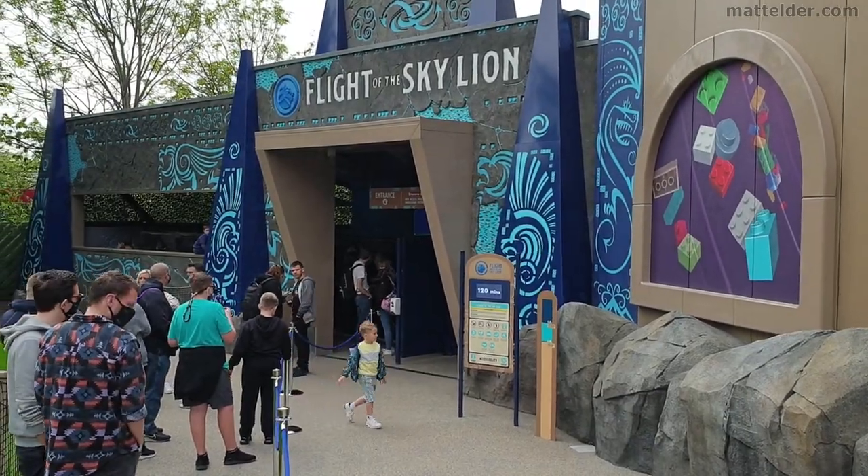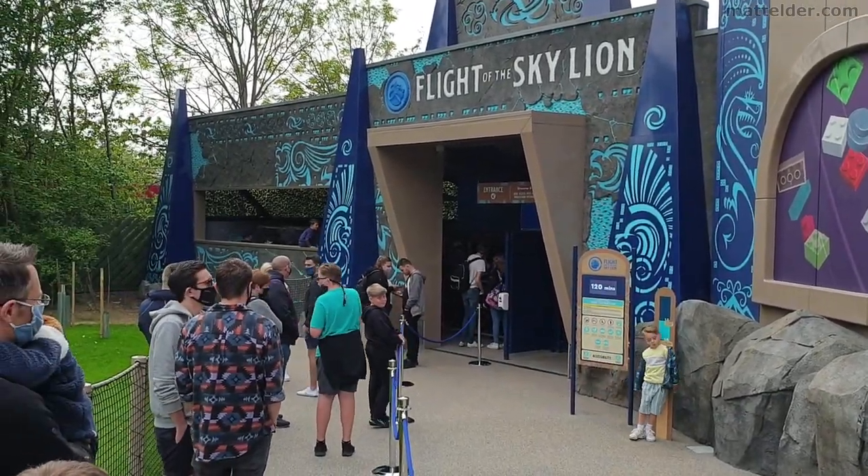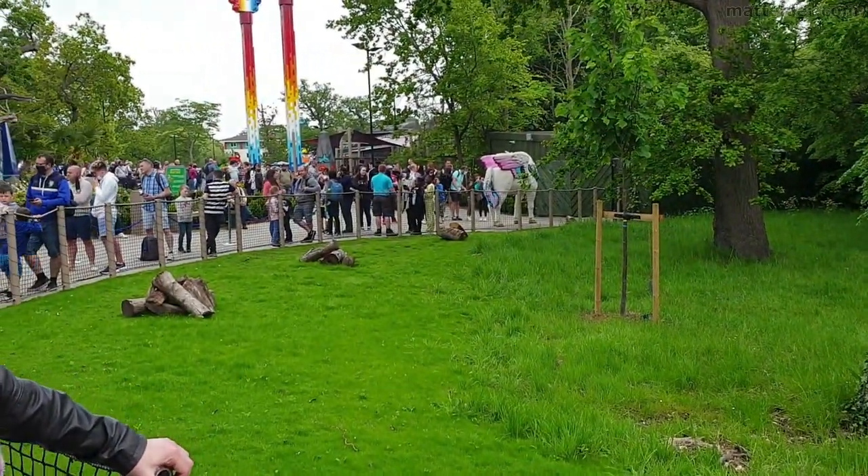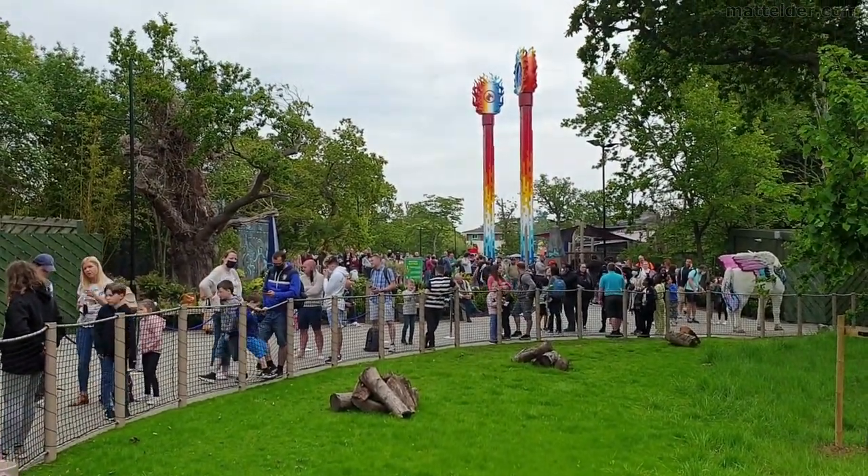On the first day the queue had blown out to almost 2 hours — 120 minutes. Good thing we were at the front of the queue, though we had to run down the hill. You could see looking back up the other way, people just pouring in.